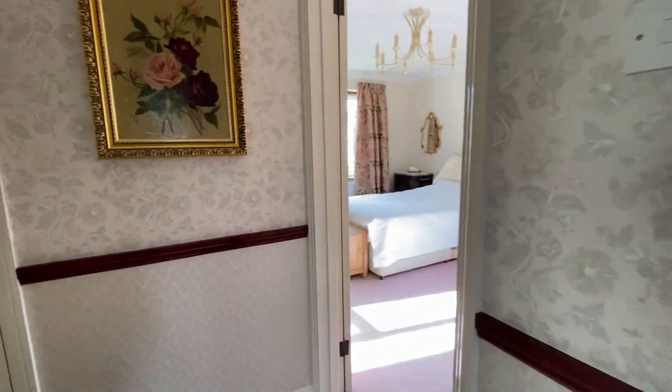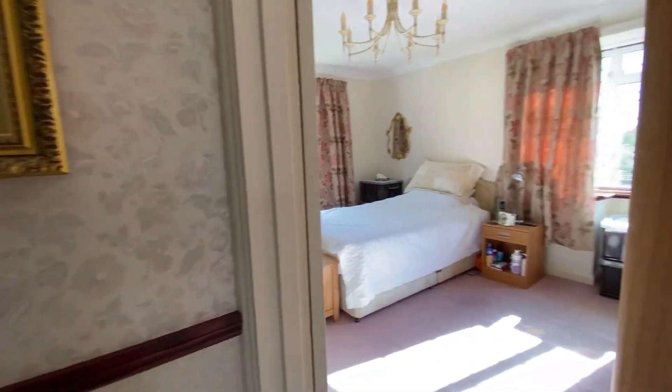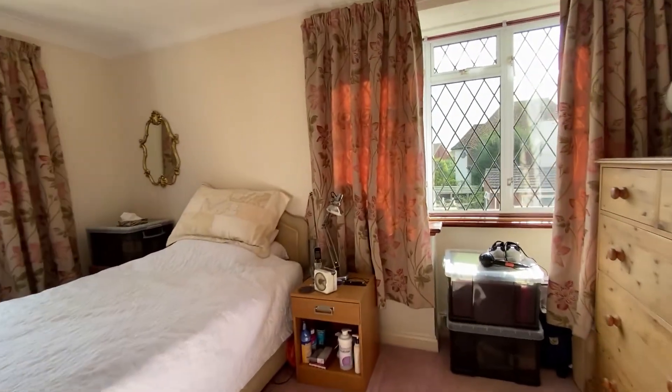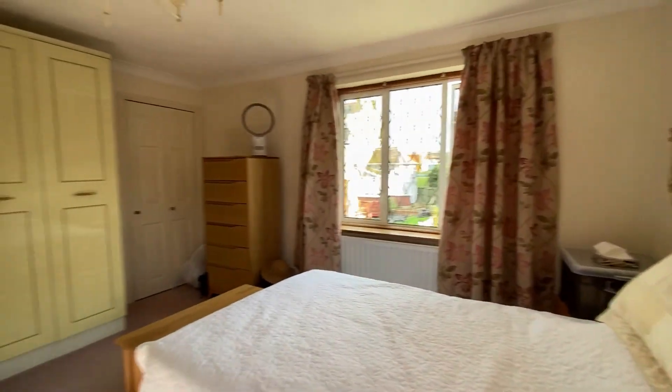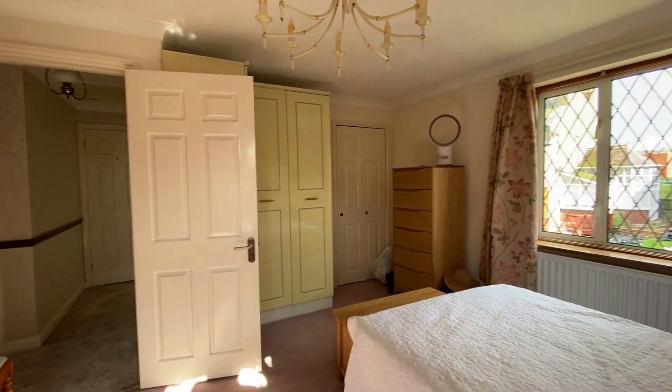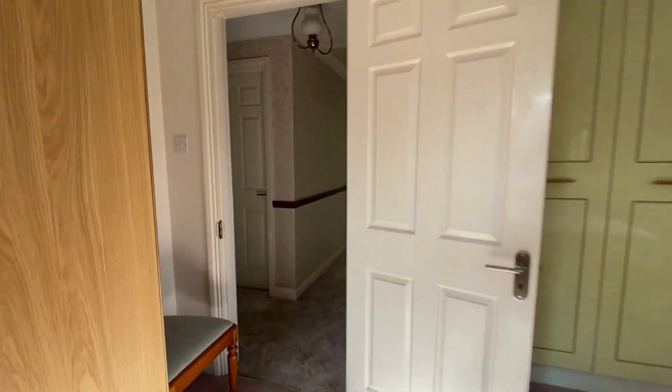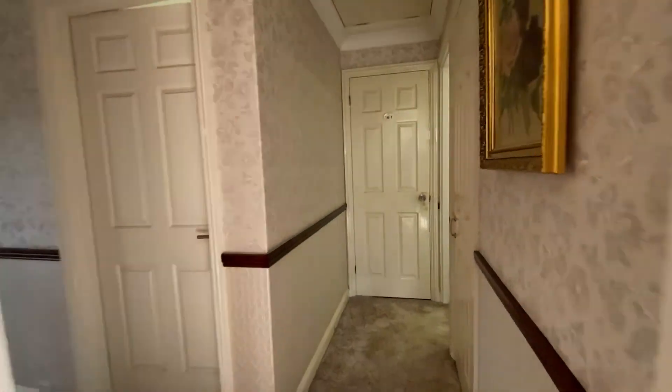Next up is the main master bedroom, where again there's an abundance of natural light — windows at the back and at the side. Panning around you can see plenty of space not only for a double bed but for plenty of storage as well, and there is a fitted storage cupboard tucked away in the corner.